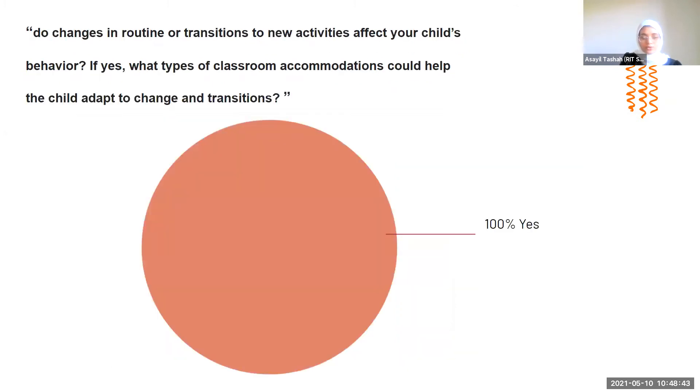Another question was: do changes in routine or transitions to new activities affect your child's behavior? If yes, what types of classroom accommodation could help the child adapt to change and transition? All answers agreed that changes in routine affect the child's behavior. The classroom accommodations listed were: classrooms containing different forms of events, advanced warning of each transition, visual and priming activities, storyboards, and clean transition time.